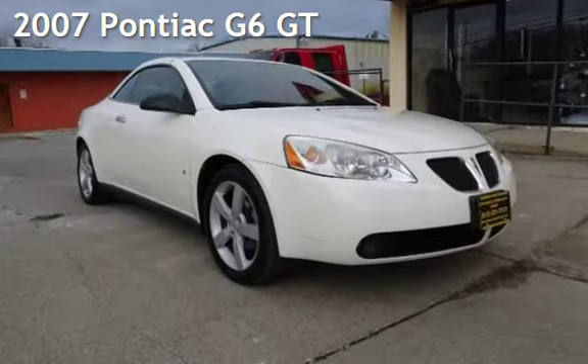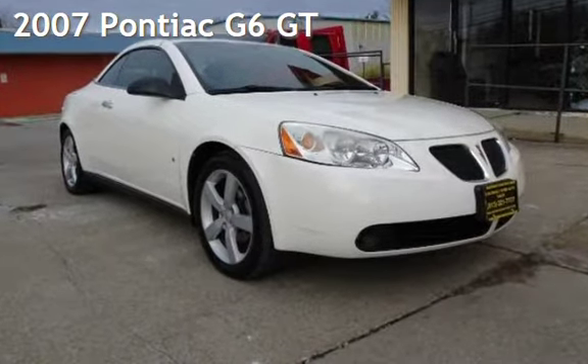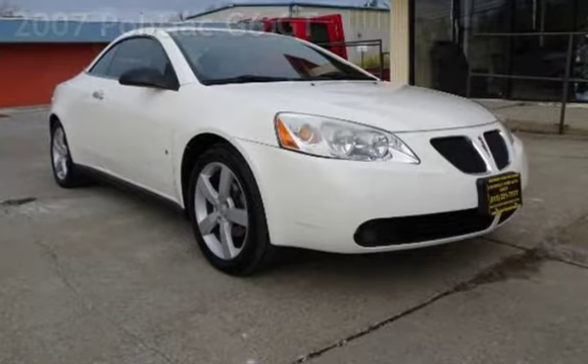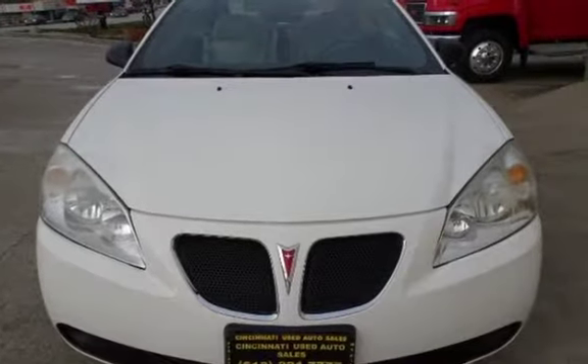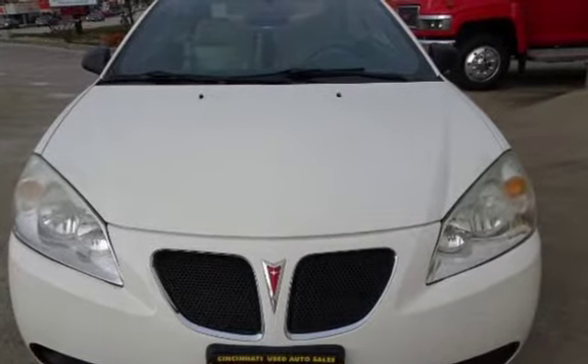Presenting a pre-owned 2007 Pontiac G6 GT. This two-door convertible has a six-cylinder, 3.5-liter V6 engine, with front-wheel drive and an automatic transmission.